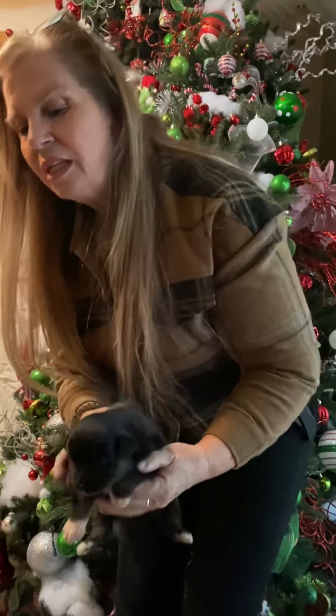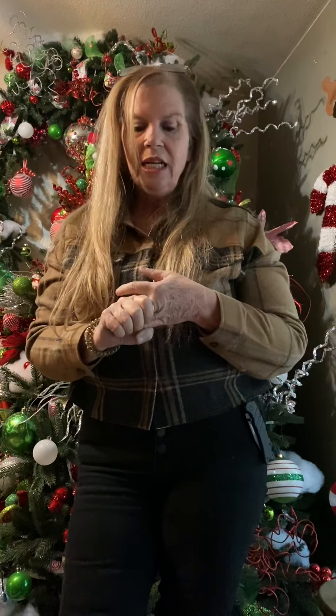So they just had their eyes opened up about a week ago and they're just starting to get their personalities. As you know, what we do is work with potty training, crate training, and socialization. If you're interested in any one of these babies, the ones I've shown are available. Check back on YouTube and always message us to let us know which one you're interested in and to see if they're still available.